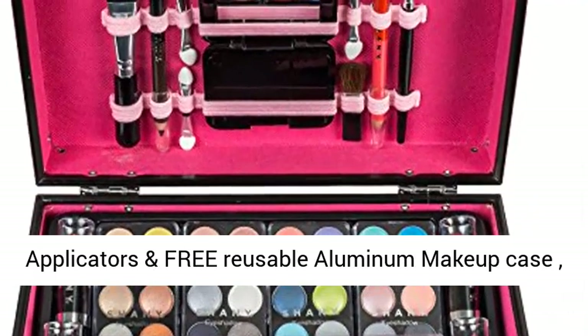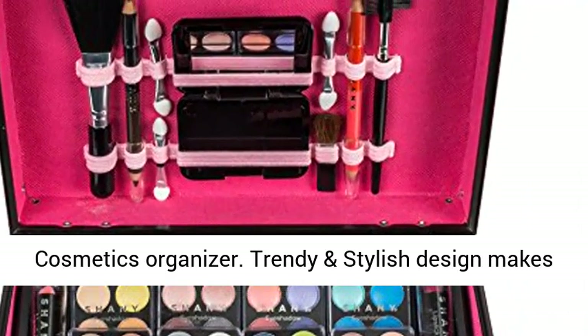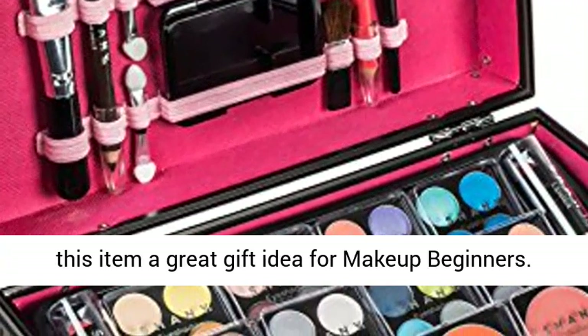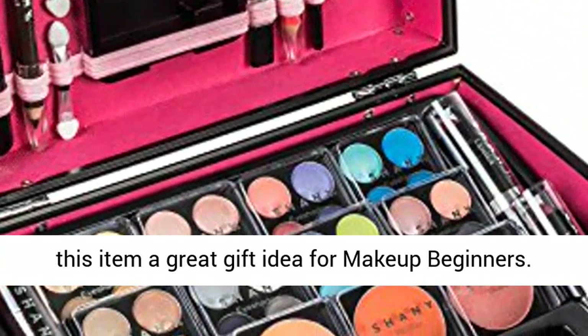Applicators and free reusable aluminum makeup case cosmetics organizer. Trendy and stylish design makes this item a great gift idea for makeup beginners.